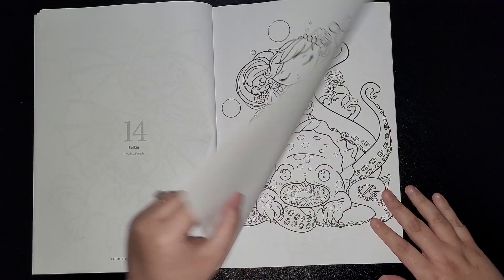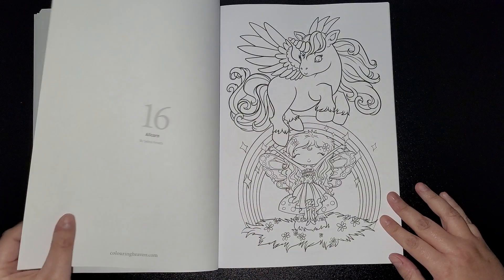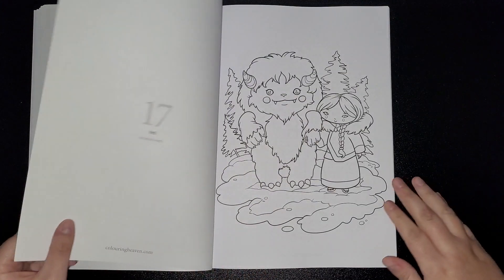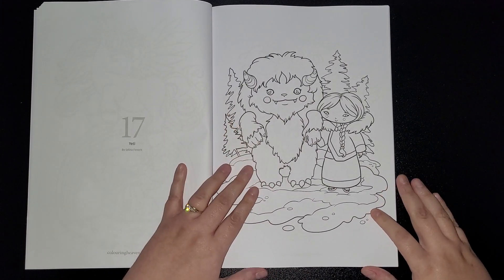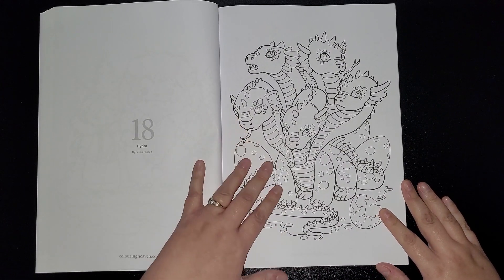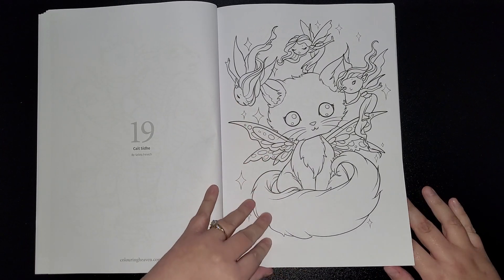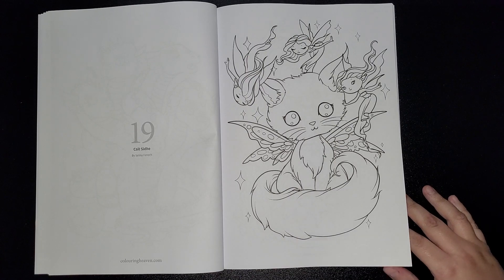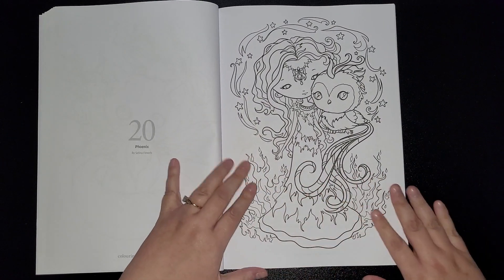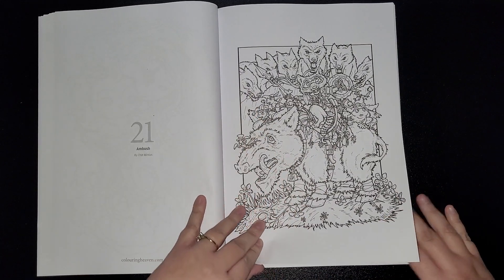Selkie, kraken, alicorn, yeti, hydra, cat with fairy wings, and phoenix. And then we're on to the Chapminton pieces, which starts with Ambush.